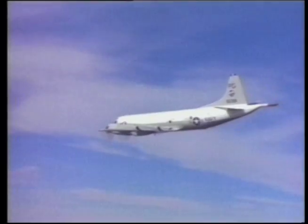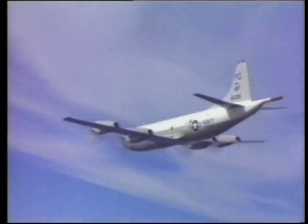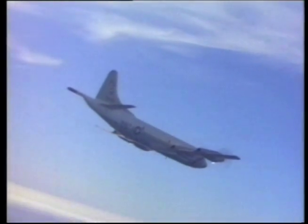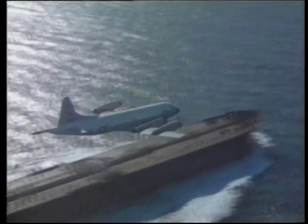It can stay aloft for extremely long periods, and its four powerful Allison T56-A14 engines can fly at almost any altitude. In addition to sub-hunting, the P3 is now called upon for peacekeeping and relief missions around the world.